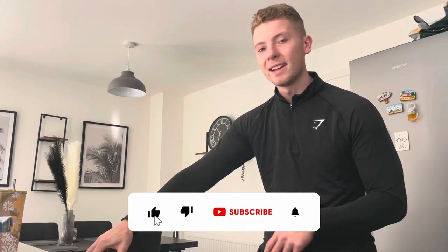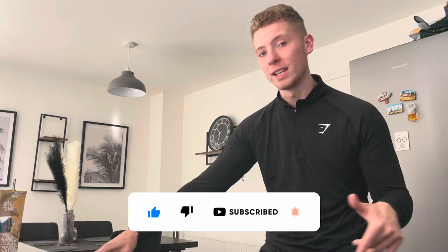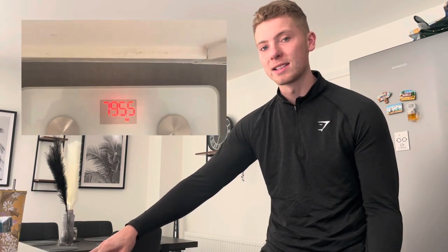Welcome back to another video. Today I'm giving you a full day of eating on my mini cut. I'm currently on a mini cut — this morning I was a little bit lighter than when I started, a couple of kilos down, which is brilliant. Obviously at first you'll get bigger drops in weight because your body's adapting to the deficit and you're also losing quite a lot of water weight.